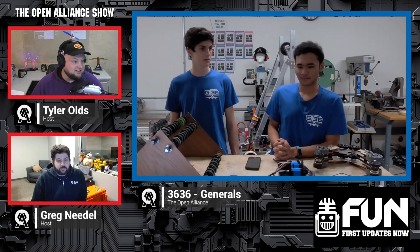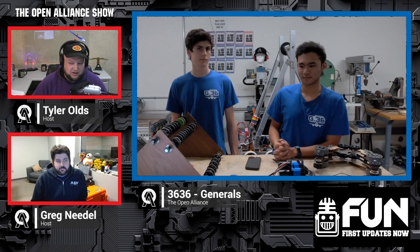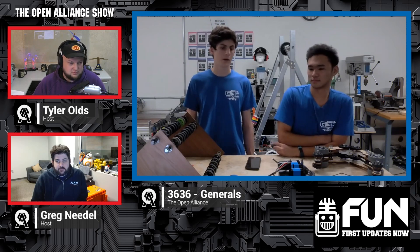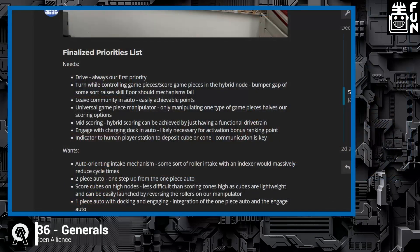Let's talk about your priorities list and how you approached the Charged Up season. So after kickoff, the first thing we did was write down a priorities list. We decided that our main priorities were going to be fast cycles and mid scoring. We've been designing our robot to pick up and intake really fast and outtake onto the mid rows or mid nodes really fast.